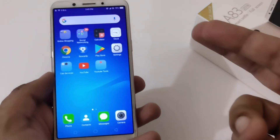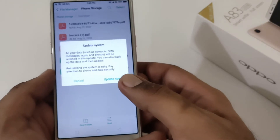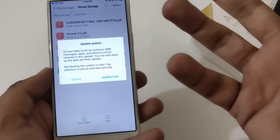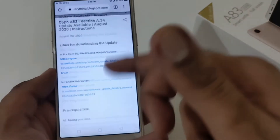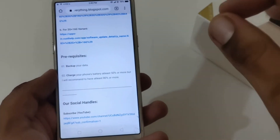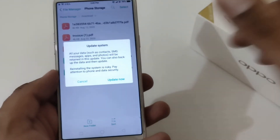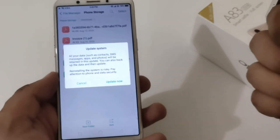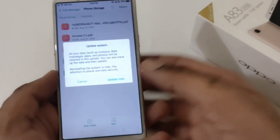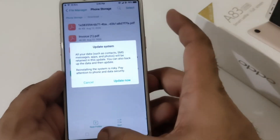After downloading, just tap the file and it will say 'Update Now.' Once you click Update Now, it will restart your phone. As mentioned on my official blog, there are a few prerequisites: back up your data just to be safe, and charge your battery to at least 50% — I always recommend 80% — so that if the update fails, the phone has sufficient battery to revert to the previously working version. At this moment I won't be doing this since I've already done it, but on your side just tap it and it will update your phone.